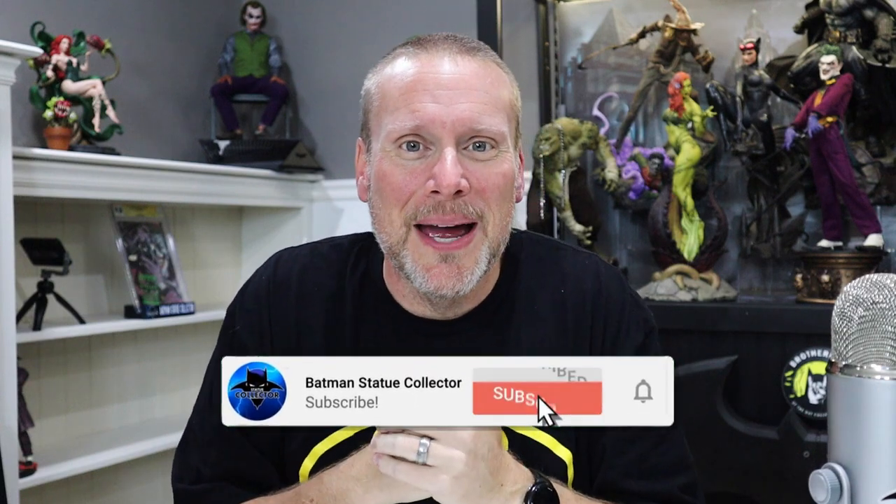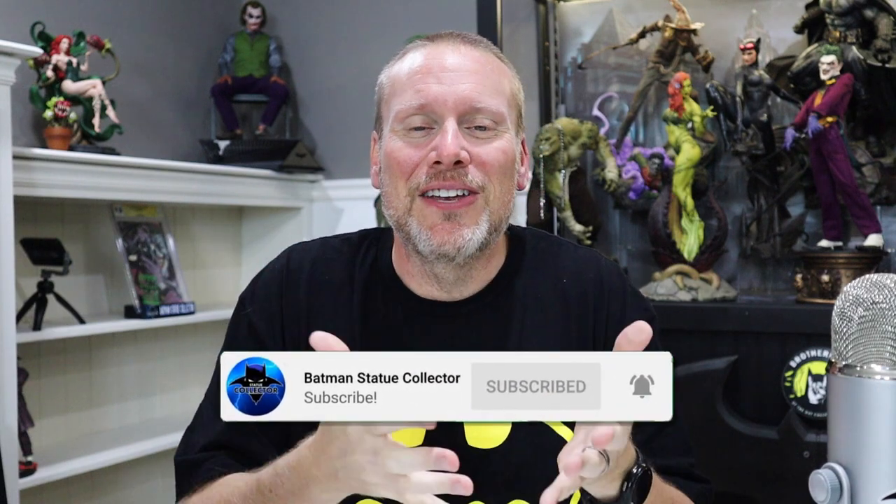Before we do that, if you are new here please hit that red subscribe button down below — it's free and I think you're really going to have a great time joining us here for some great collecting content on the Batman Statue Collector channel. Also, if you would please hit that like button, that does help with the YouTube algorithm. Without further ado, let's watch this video together — here we go.